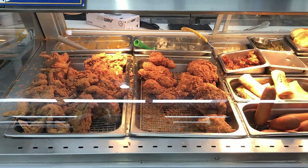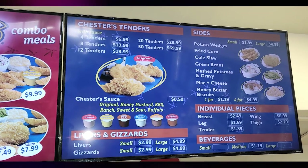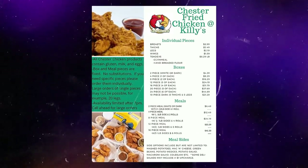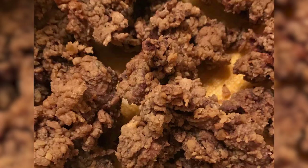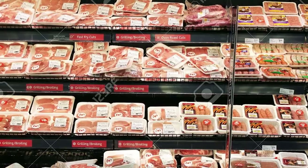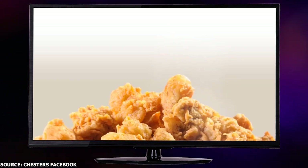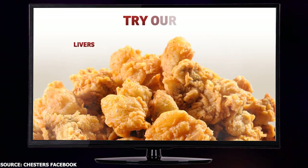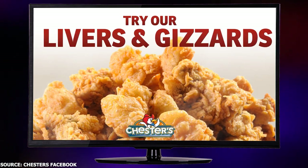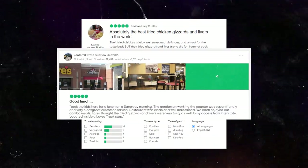Move over chicken tenders and sandwiches — Chester's has some unique items on its menu. Not only can you find mouth-watering sides and desserts, but you can also find something not so common in fast food chains: fried gizzards and livers. Chester's has a whole section dedicated to these poultry delicacies, and these unique menu items have garnered quite a fan following. One reviewer on TripAdvisor called them extremely tasty, while another praised the gizzards as being chewy yet flavorful.